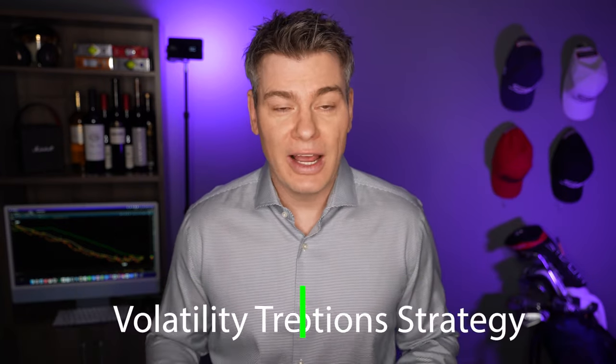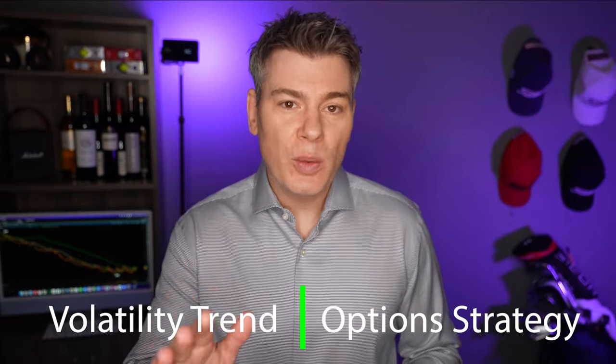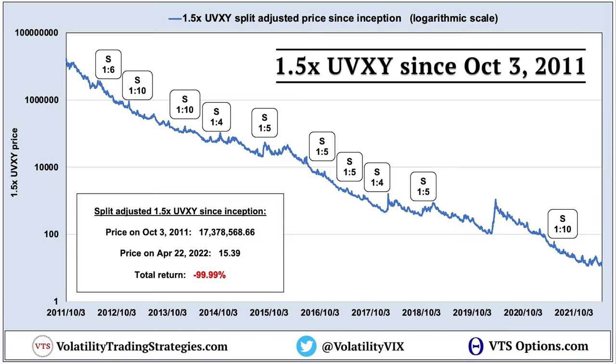Today I'm going to go over something that I think a lot of you who follow my type of content are going to be very interested in — a profitable but safe short volatility strategy. Before we go into the details of my vol trend strategy, we first have to ask: why would anybody want to short volatility? What you're looking at here is a chart of the UVXY going back to its inception on October 3rd, 2011.